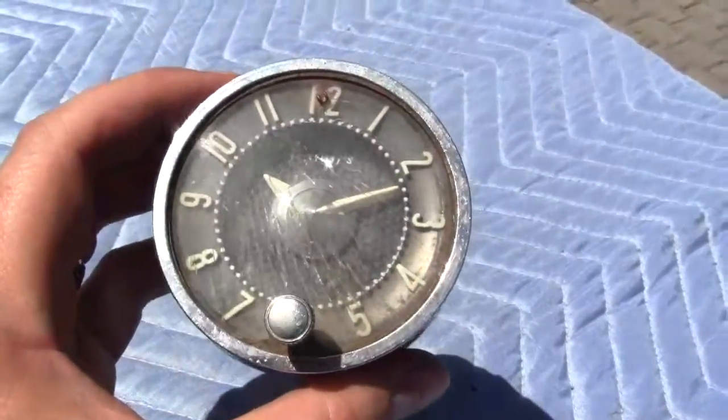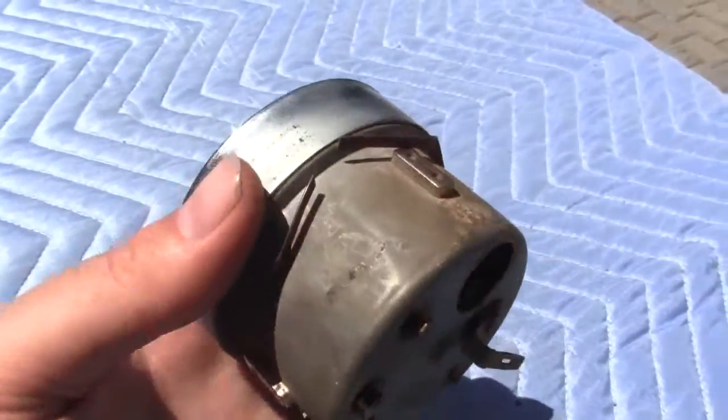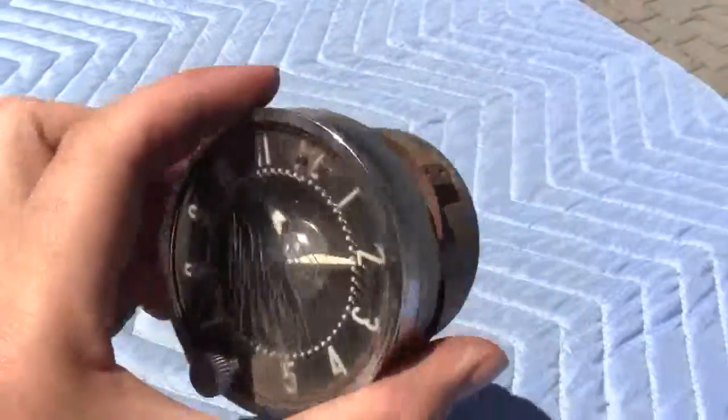It is a 1958 to 1962 Chevy Corvette clock. If you have any questions or comments, please give us a call or message us. Thank you.